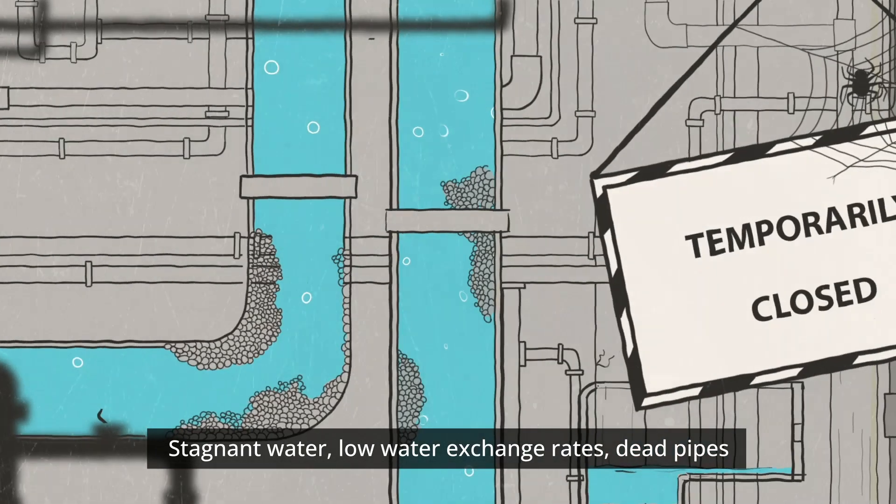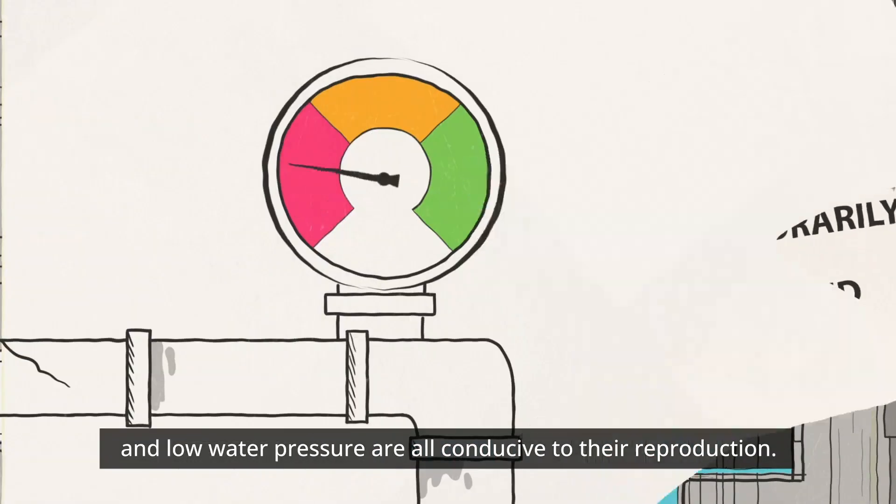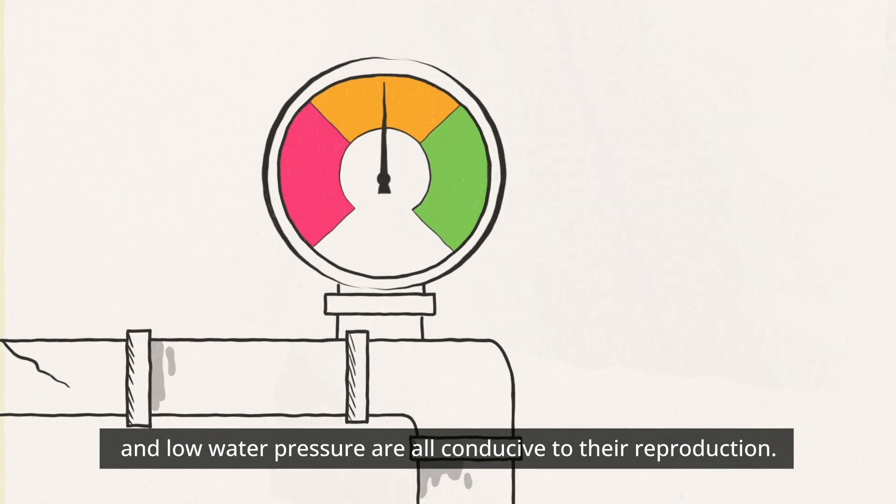Stagnant water, low water exchange rates, dead pipes, and low water pressure are all conducive to their reproduction.